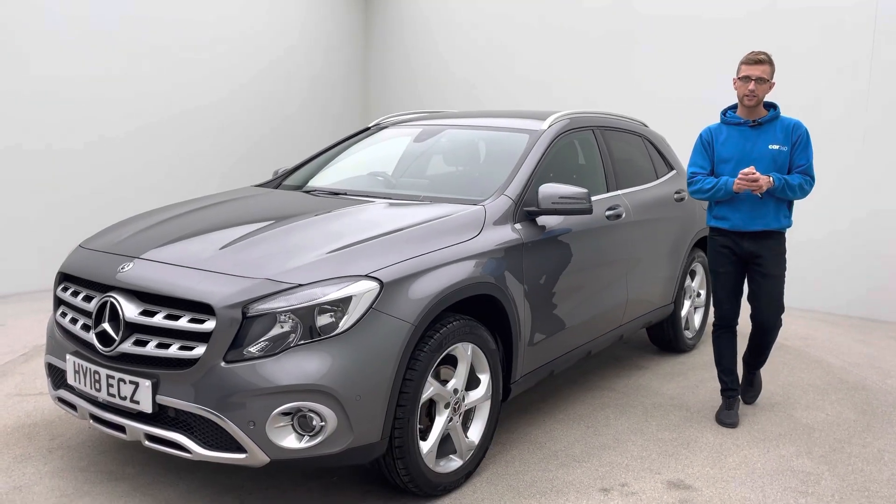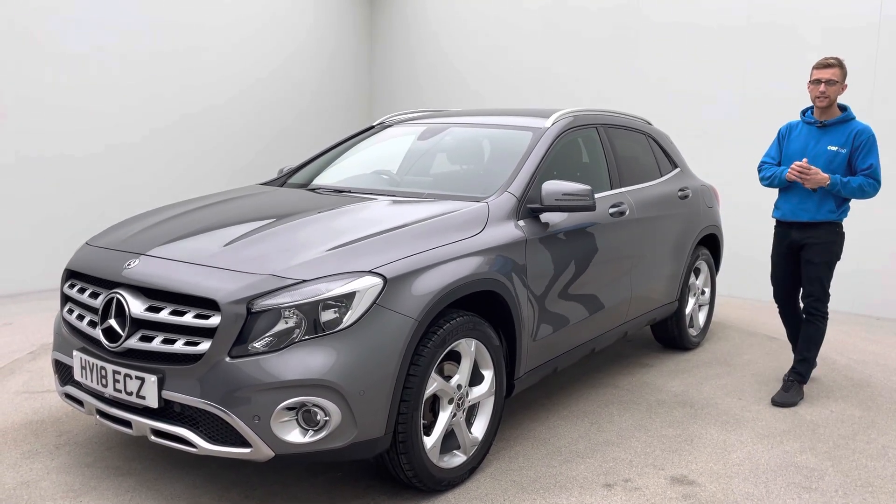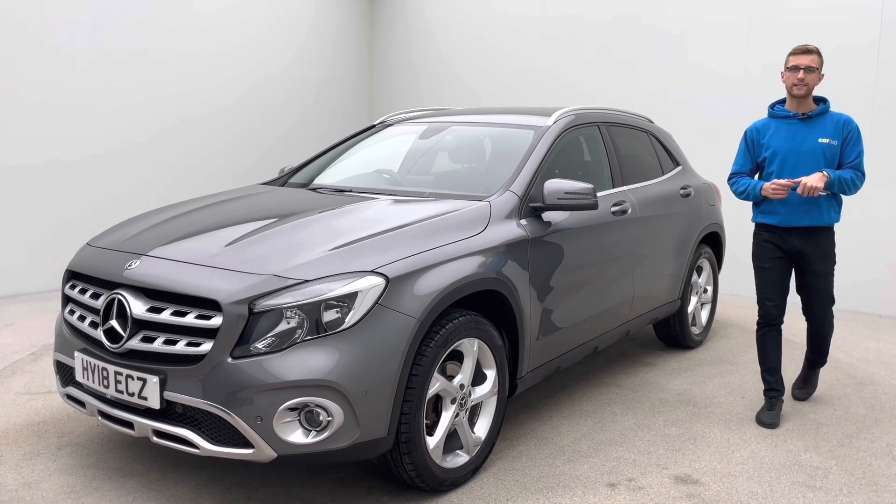Ross here from Car360, and thank you for taking the time to watch this video of our lovely Mercedes Benz GLA 200D Sport Executive.